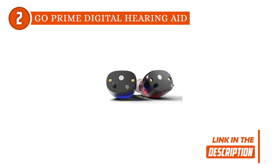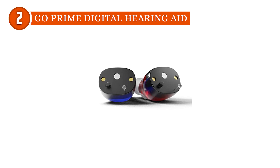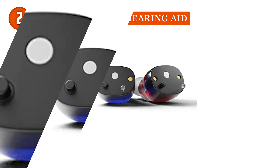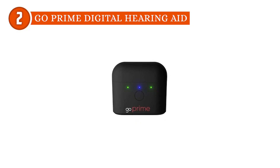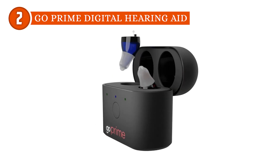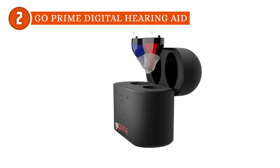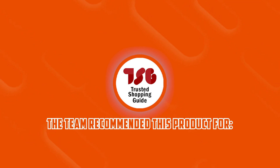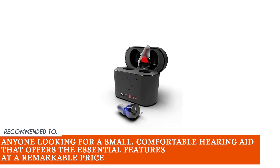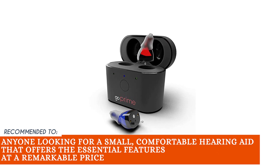These don't even require a fancy app or a smartphone. After adjusting them to your liking, all you have to do is put them in your ears. While the Go Prime Hearing Aid was effective at amplifying voices clearly, it wasn't able to cope with significant background noise, meaning you'll still hear some unnecessary noise from your surroundings. The TrustedShoppingGuy team recommends this for anyone looking for a small, comfortable hearing aid that offers the essential features at a remarkable price.